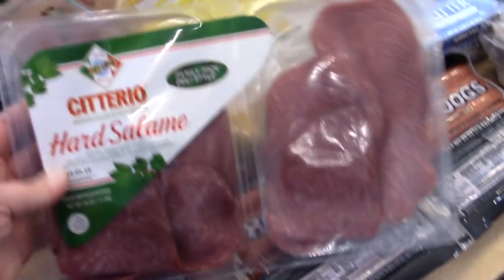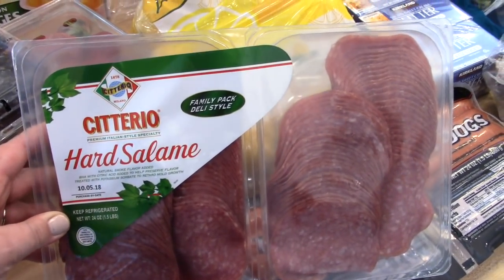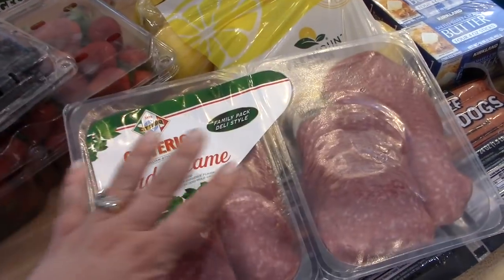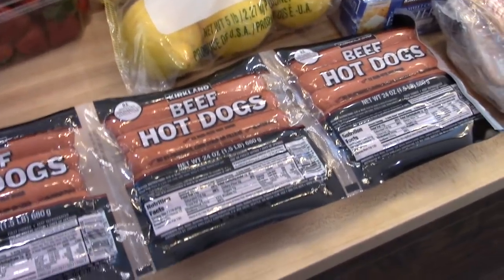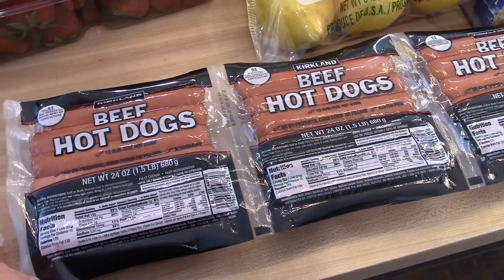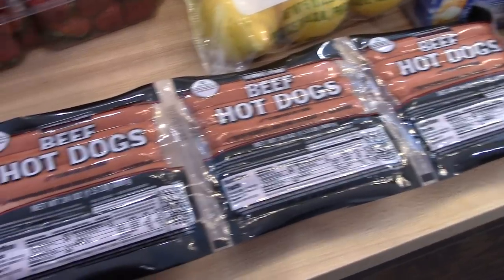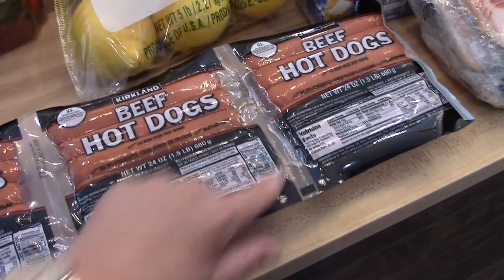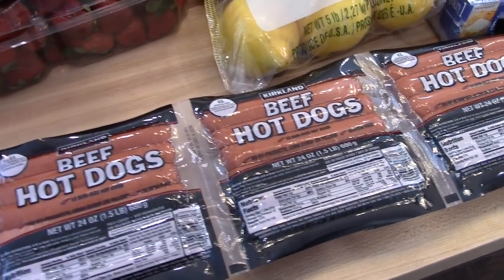We also got some hard salami. This comes in a twin pack. Kira has been liking this for sandwiches and we've been eating it for snacks and lunches as well, so that should last us a while. I got some of the beef hot dogs — I haven't actually bought these in a long time. I used to buy them all the time when my kids were younger and pickier. These are good to have on hand for the summer because we tend to grill out a lot more.